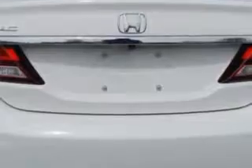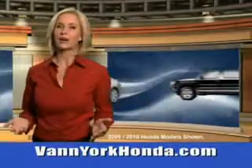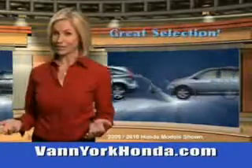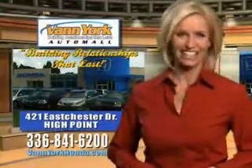Enjoy your drive and have peace of mind in this 2014 Honda Civic. See us at Van York Auto Mall today. Van York Honda at the Auto Mall — low prices on new and certified Hondas, great selection, great service, and more for your trade. Van York Honda: building relationships that last.